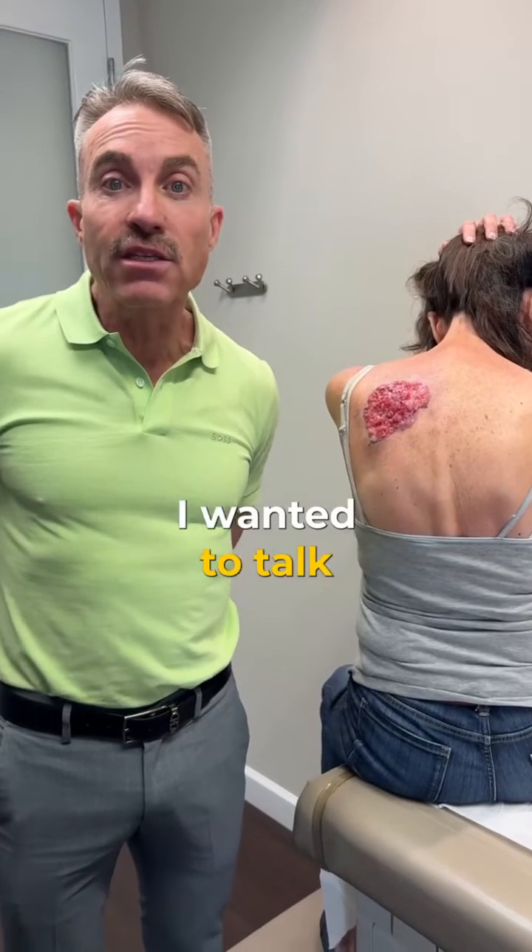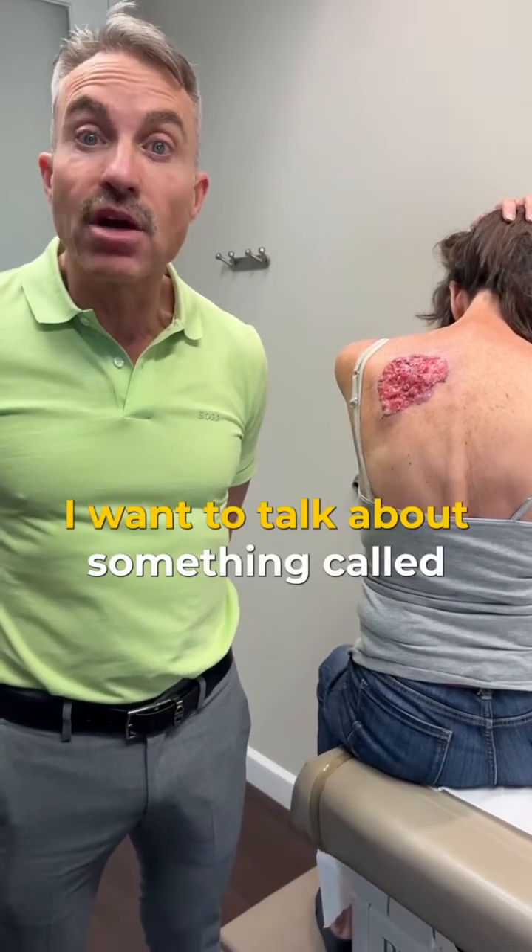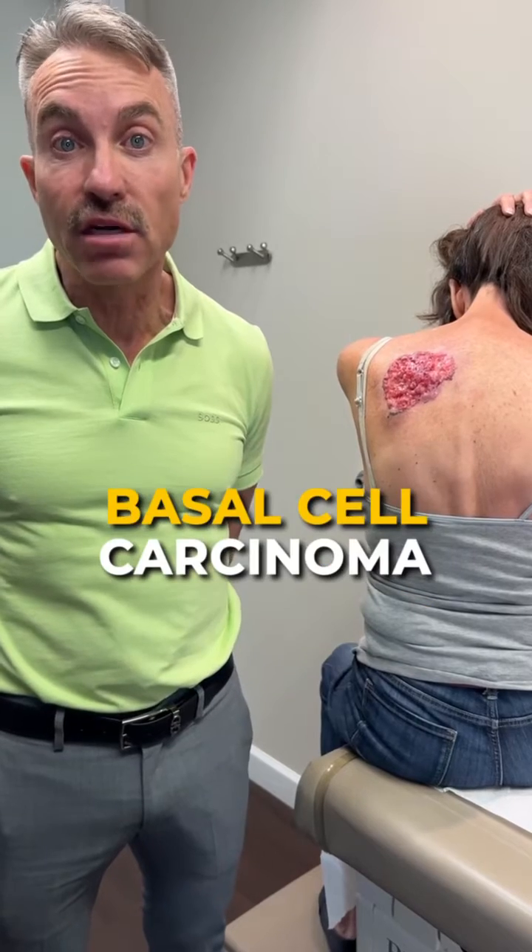Hi, good morning. It's Dr. Sullivan. I wanted to talk about something serious today. I want to talk about something called basal cell carcinoma.